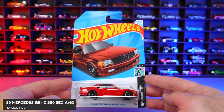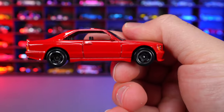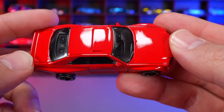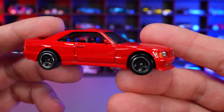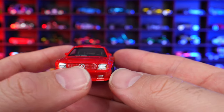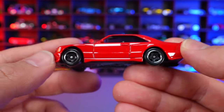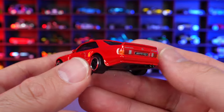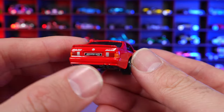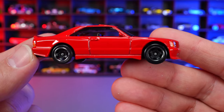1989 Mercedes-Benz 560 SEC AMG from HW Modified. This is also a mainline variation of what would be a Super Treasure Hunt. Super clean all-red design with stamped headlights, side markers, painted Mercedes grille, and blacked out wheels. One of the coolest castings released in a while. The back detail looks fantastic — really nicely done. I really like this casting.